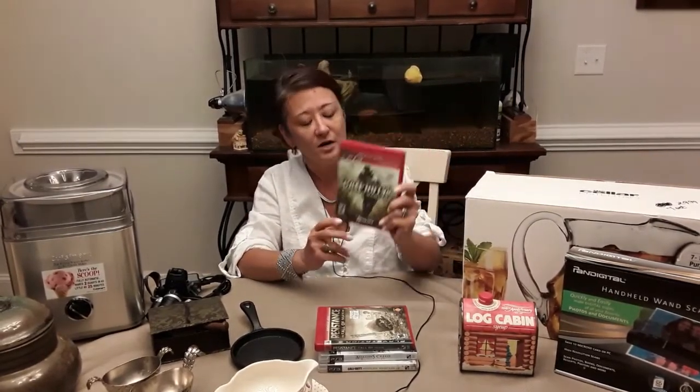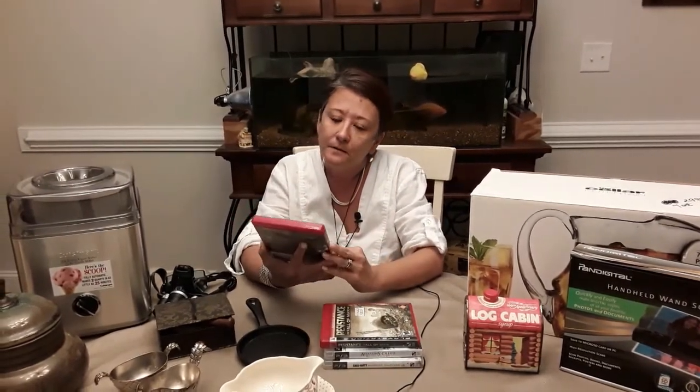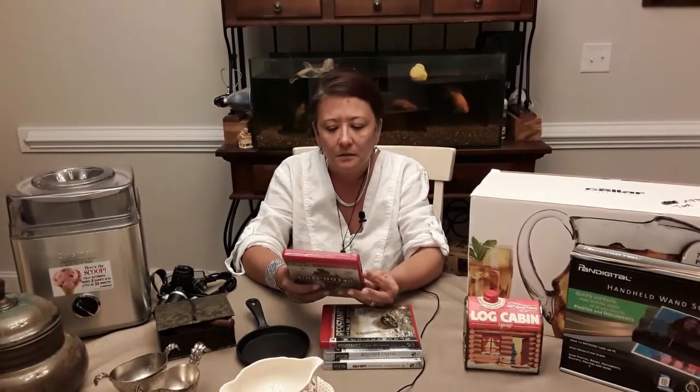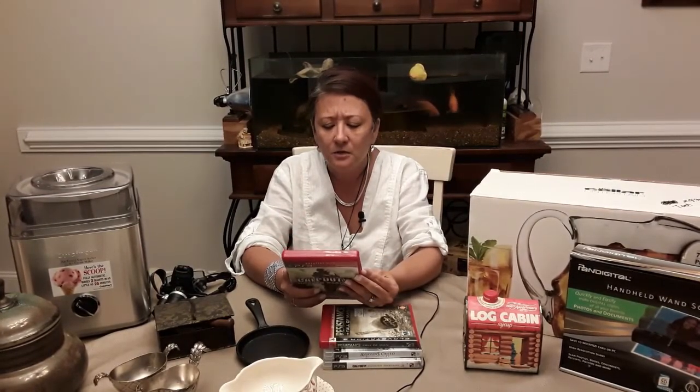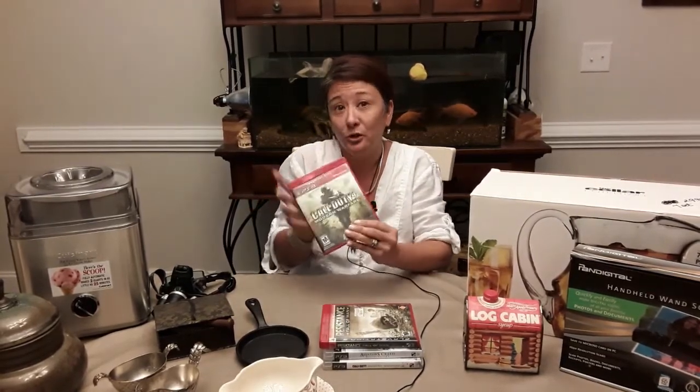Moving on to PS3 games — the first one is Call of Duty: Modern Warfare. It's a mature-rated game and was Game of the Year. I like games and I'm a big gamer.